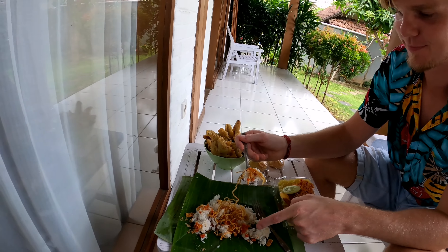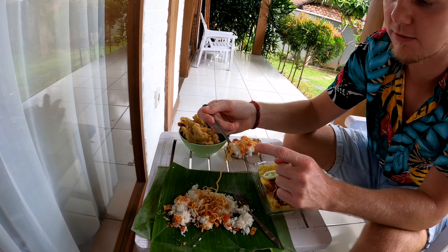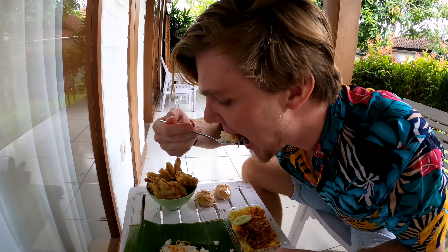The first one I'm going to try is Nasi Jingko. So we have some rice, we have some chicken, and we have some sate, and some good spices. It's good, I like it. It's simple and it's cheap and it's perfect if you're traveling on a budget. I would highly recommend stuff like this.